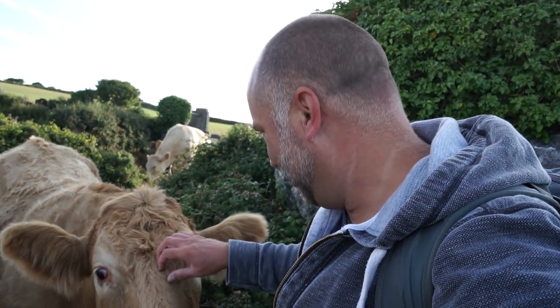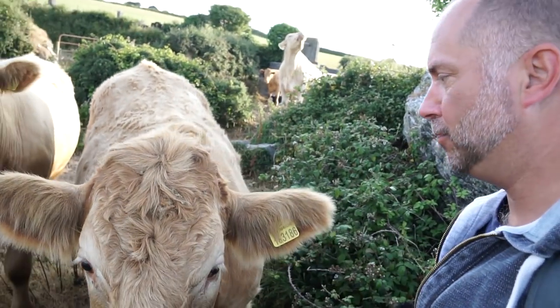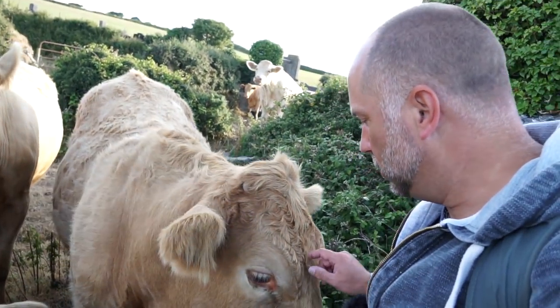I think they like the salt on the sole of my shoes from when I was in the sea. They won't let me out at the moment so I need to ask them to move. Excuse me, you speak cow?